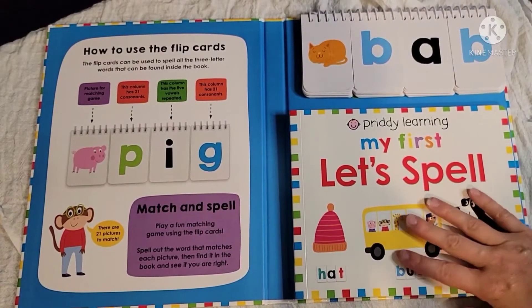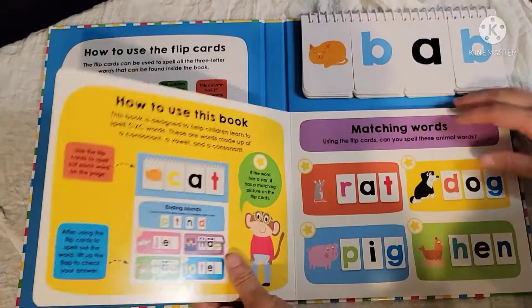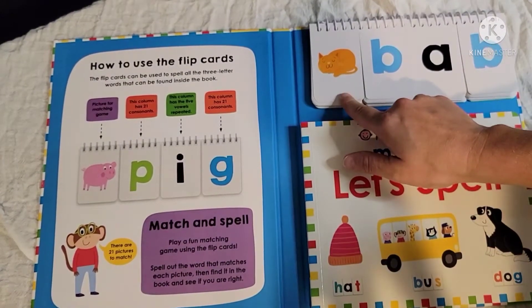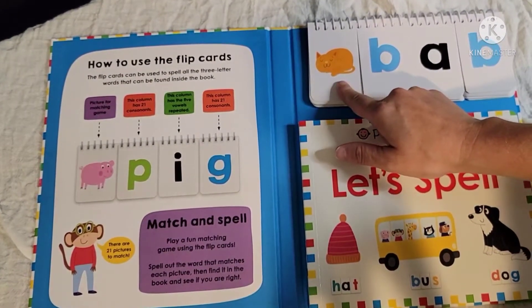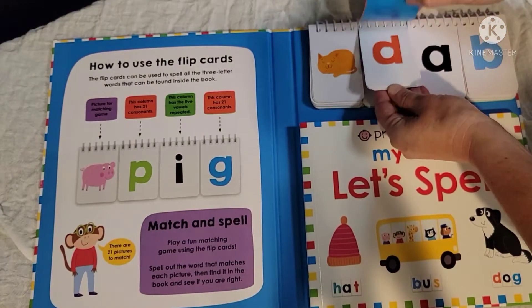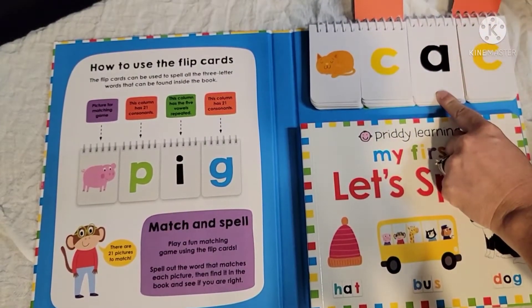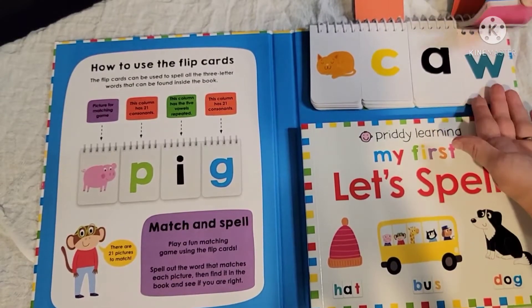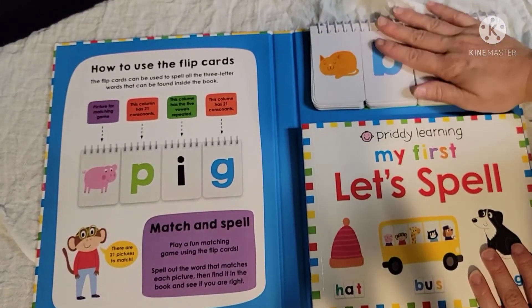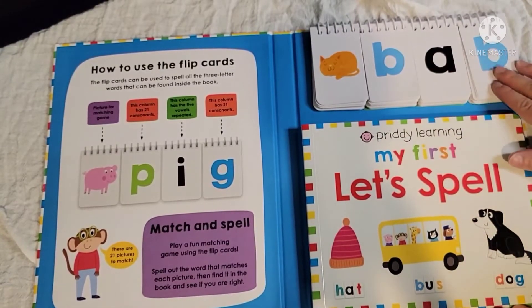In this book you can match and play, and there are a couple of different options. It also gives you instructions on how to use the book. On the first page it says how to use the flip cards — the kid gets a picture for the matching game, then they go through and find the letters to match it. For example, they choose C, then A for the vowel, then find the T on the last page. There are 21 different flip cards, so they can practice 21 words.